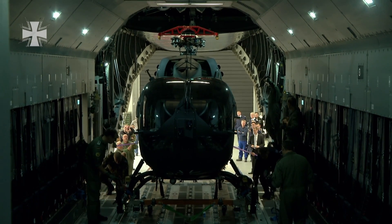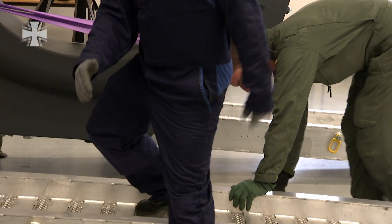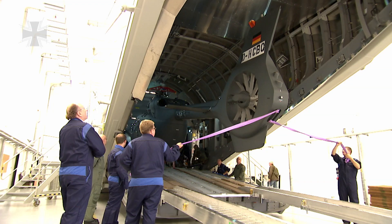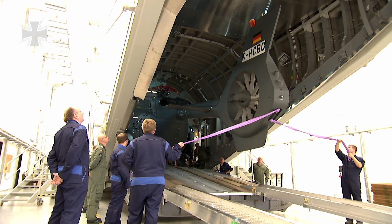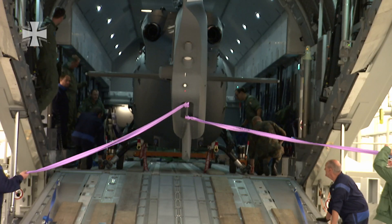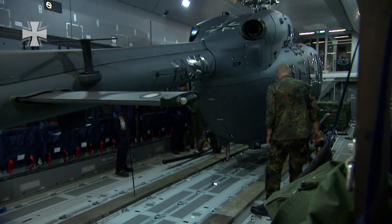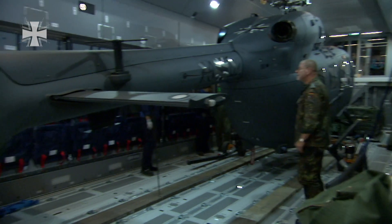Finally, the helicopter is in the intended position in the cargo area and can be tightly secured. It was a successful first attempt. For the first time, a helicopter has been loaded into the cargo bay of an Airbus A400M. The findings from this first test will be incorporated into the future training of loadmasters.